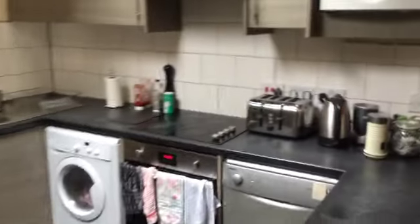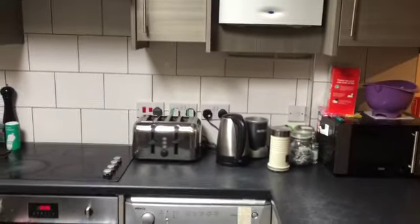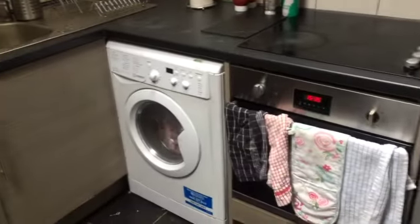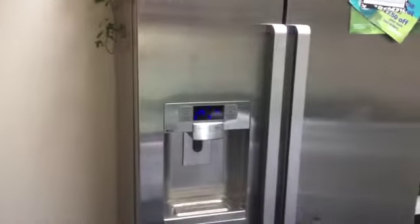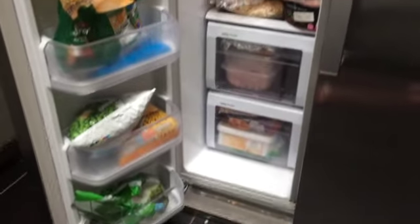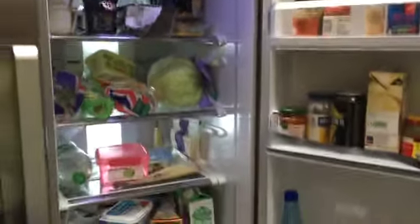In the kitchen we've got microwave, toaster, kettle, and here is the boiler. The hob, the oven, the washing machine, and an amazing fridge which has water and ice. We've got a freezer on this side, loads of storage, and the fridge again with loads and loads of storage.